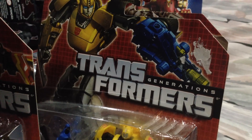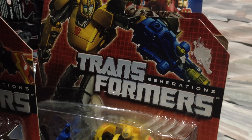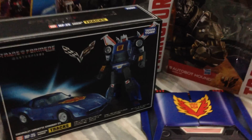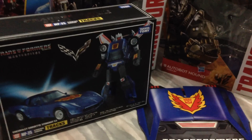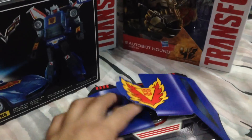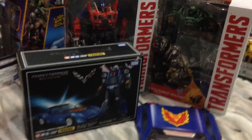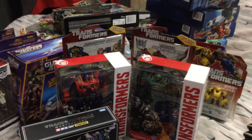The last thing I'm going to show you is not something I got on clearance — it's something I got at regular price. It's the Masterpiece MP-25, which is Tracks. This figure has a lot of sentimental value: my very first Transformer figure was a G1 Tracks — I carried it all the time, it had a great transformation. Here's a collector coin too. I will definitely do a review of this one simply because of the sentimental value. That's my third installment of my clearance toy haul for November — hope you've enjoyed it, thanks for watching!